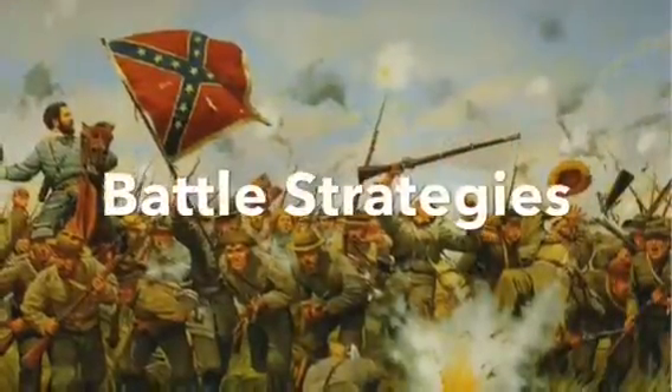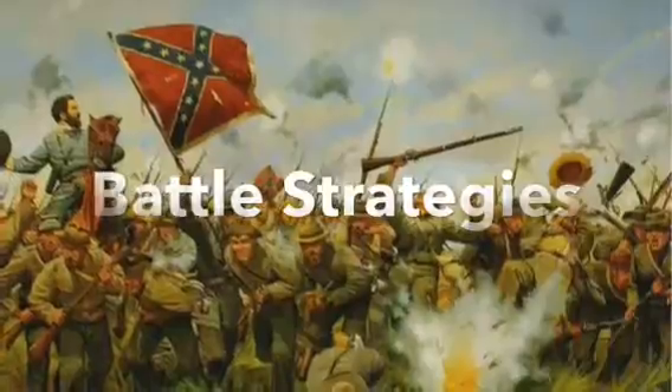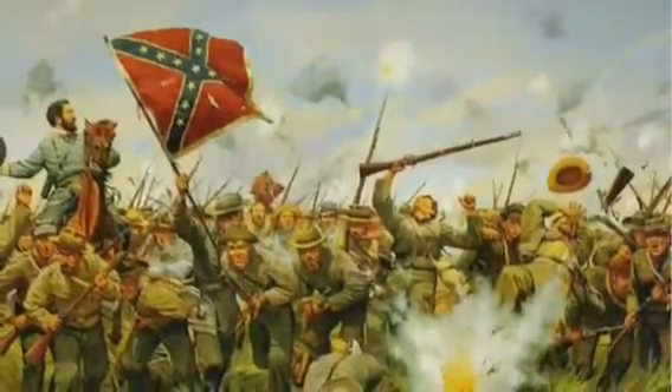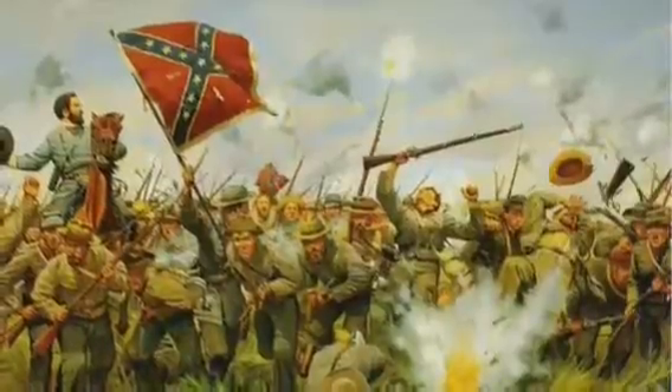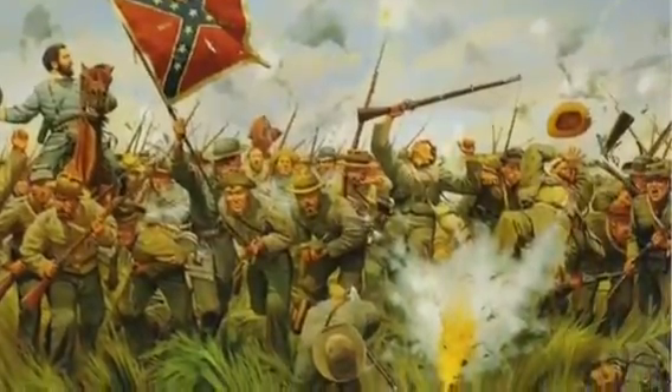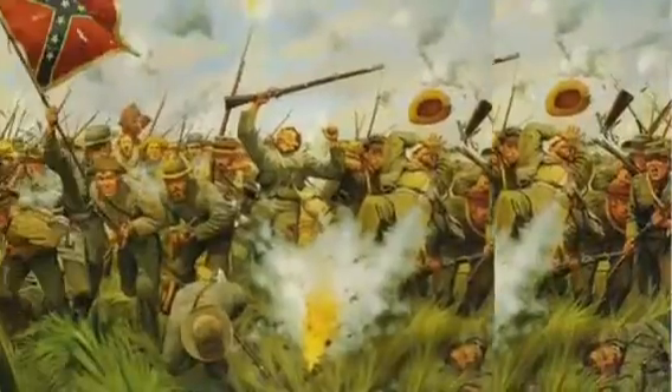Some of the battle strategies used by the North were keeping general relief from entering Washington, D.C. into a vague assault. Some of the southern battle strategies used were big charges in which the Confederates hoped to destroy the enemy. It happened during the Battle of Gettysburg, and the South also would make it a mess.